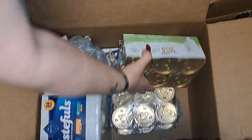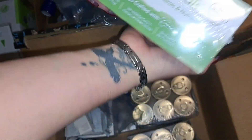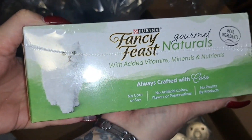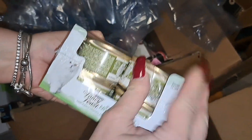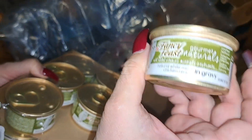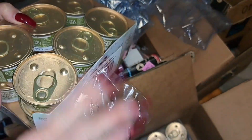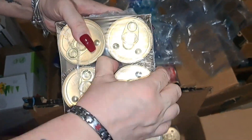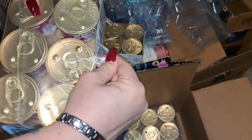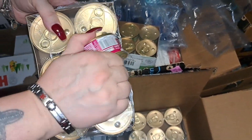Over here I have one case of the Fancy Feast Gourmet Naturals. Let me open one up so you can see — this is the natural white meat chicken recipe. These are three ounce cans.